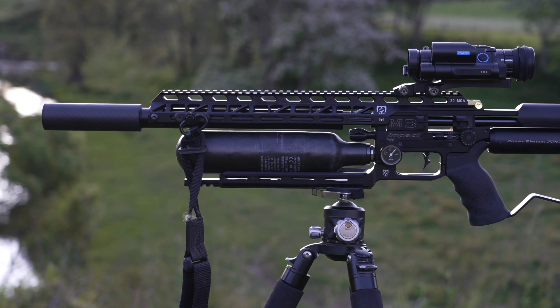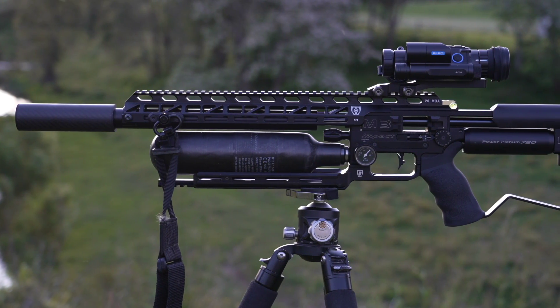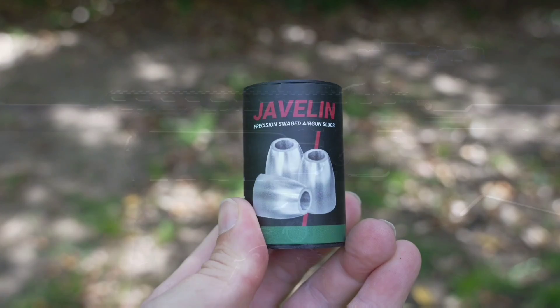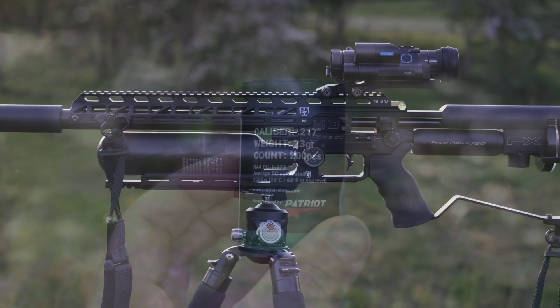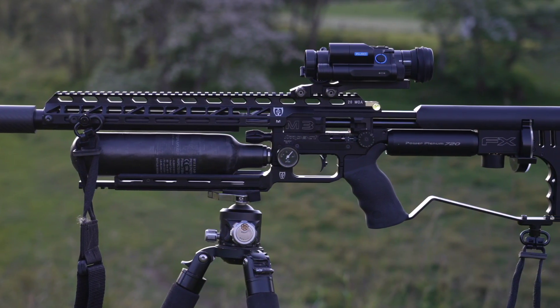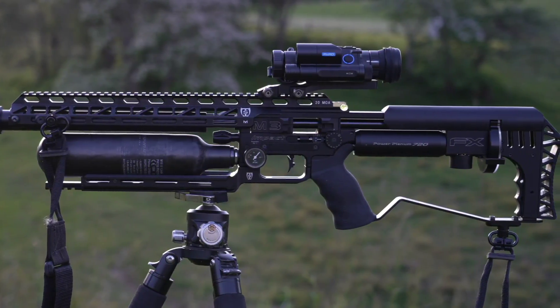I'm running my FX Impact Mark III with a 600mm .22 cal barrel, suppressed, with Heapsaber tactical upgrades. I'm shooting 23 grain Javelin slugs in .217, and I've got a Pard NV88S LRF with the ballistics function scope on top — that's a daytime and nighttime digital scope. I think it'll do the trick.